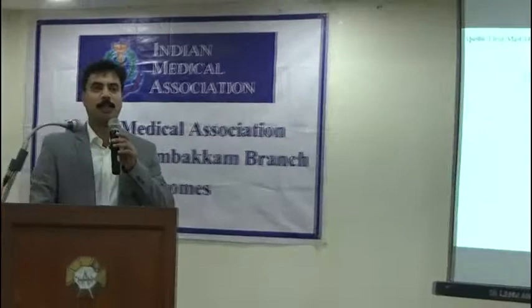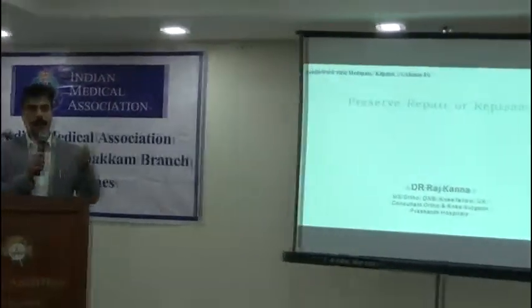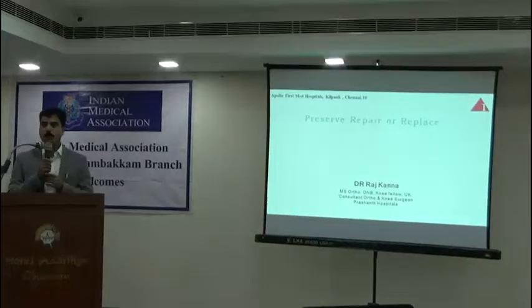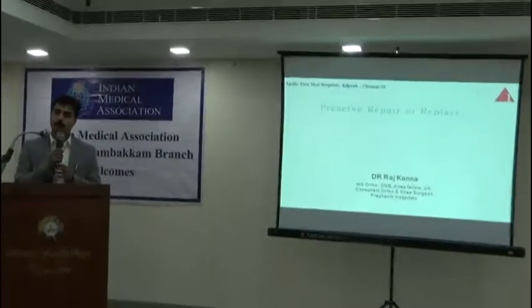Good evening, everyone. I'd like to thank Dr. Rehters on the secret IOMA for giving us this wonderful opportunity and we have a lot of flu hospitals.